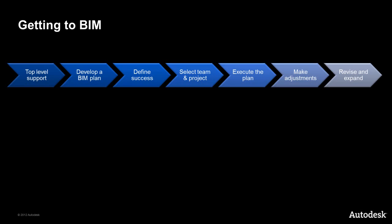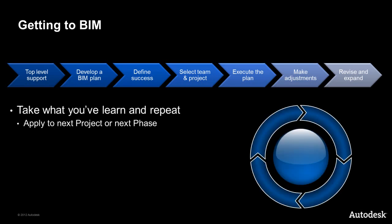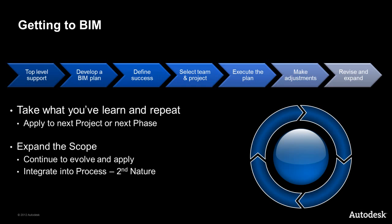Lastly, we need to take what we have learned, revise the plan accordingly, and expand the implementation. This expansion could be in scope — using BIM on the next phase or an additional service — or it could be expansion within your firm to start executing other projects with BIM. Simply put, the plan will be a living document that will evolve to the point where instead of being a new process, it is now a standard process, and you would not do it any other way.